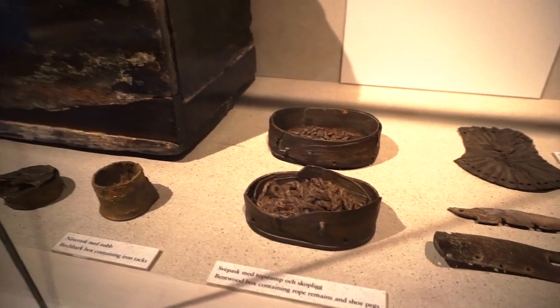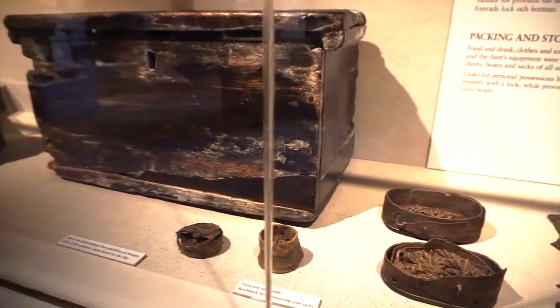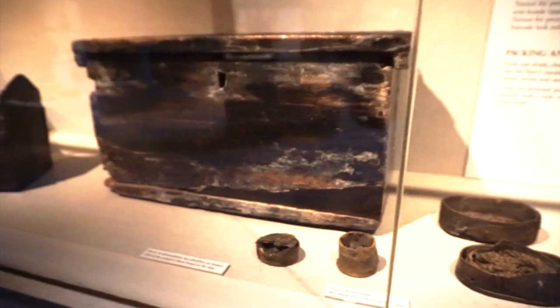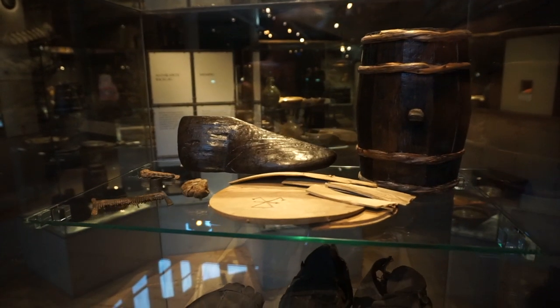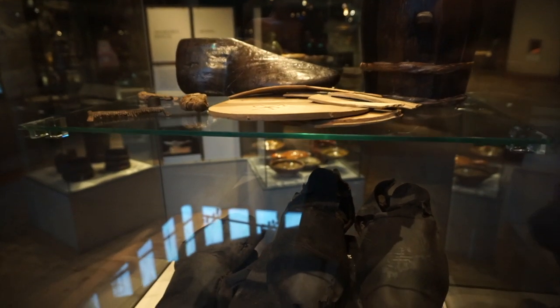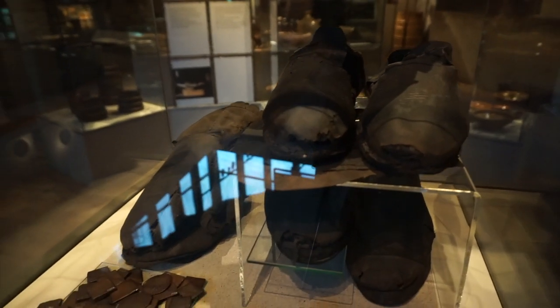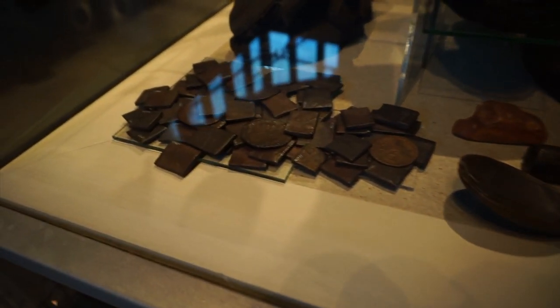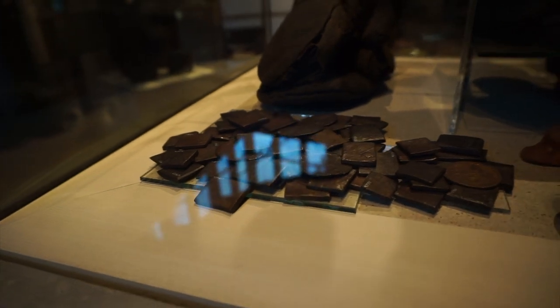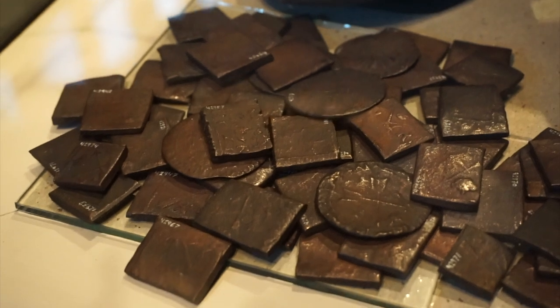Both the ship and the artifacts recovered have provided scholars with invaluable insights into the details of naval warfare, shipbuilding techniques, and everyday life in early 17th century Sweden. Here we see a display of some personal items — I see a comb on the top shelf. And this pair of shoes? The amount of preservation is truly outstanding. It's as if the entire ship and everything on it were frozen in time. Take a look at these coins — I'd love to have just one of these to add to my coin collection at home.